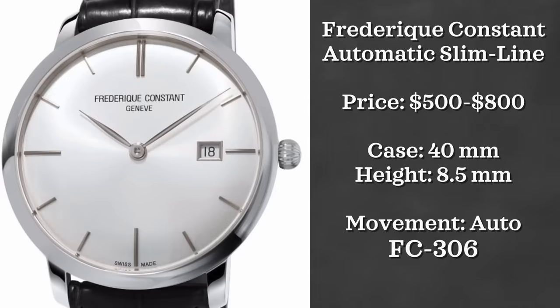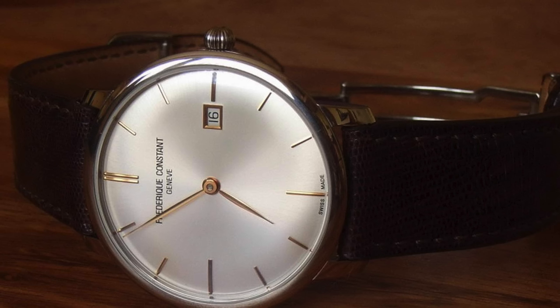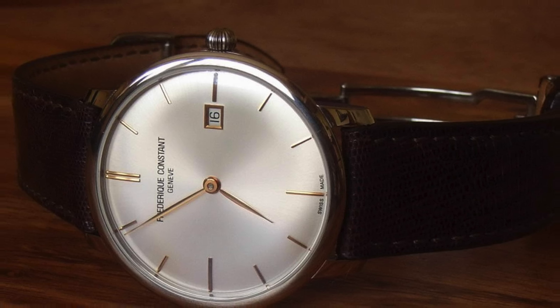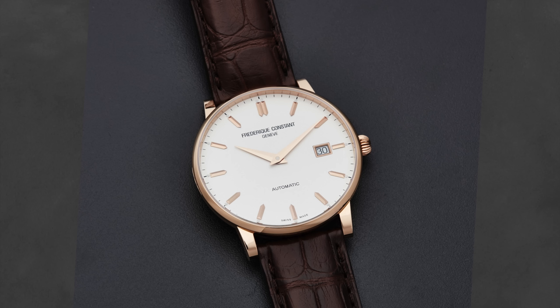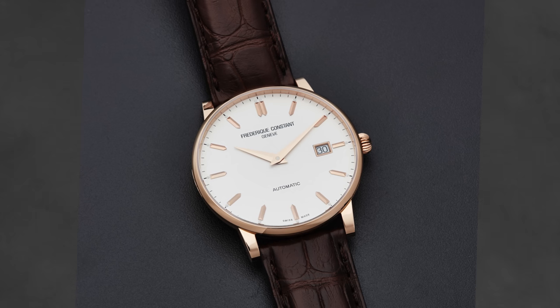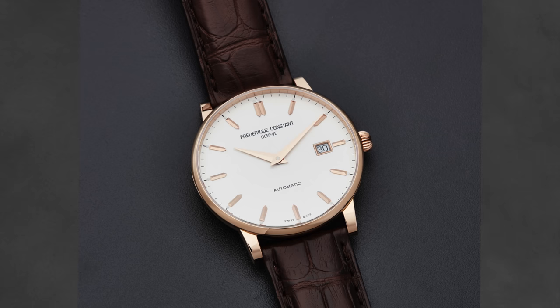Now to another underappreciated brand — Frederique Constant. We're going to be looking at their Slimline. Despite being a lover of their moon phase option, that is a bit out of our price range for today, so instead the automatic Slimline. These watches can be found for just around $500. The watch is automatically powered by an FC-306, a Sellita-based movement, and the watches come in with a 40 millimeter case and are 8.5 millimeters thick.